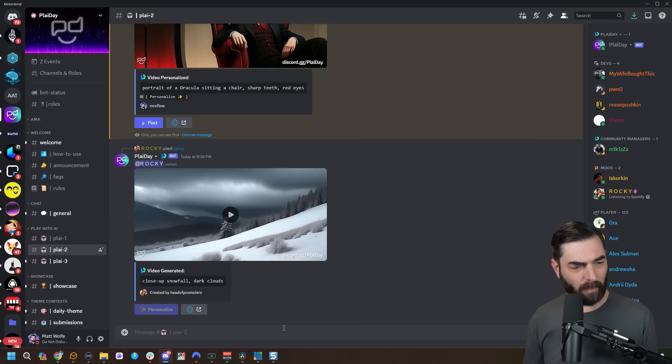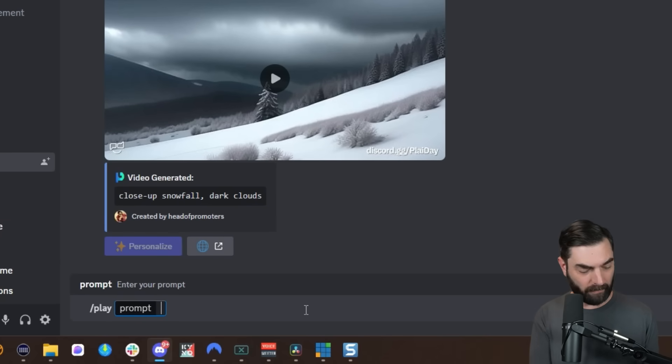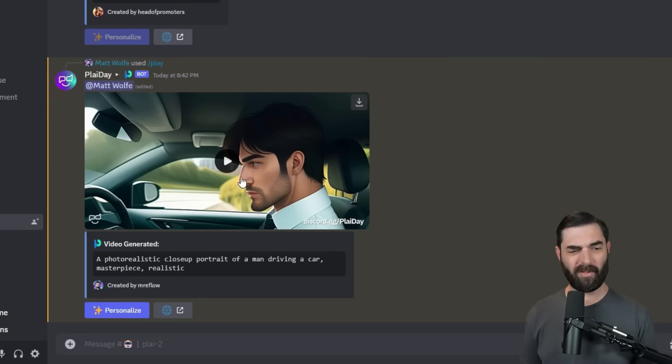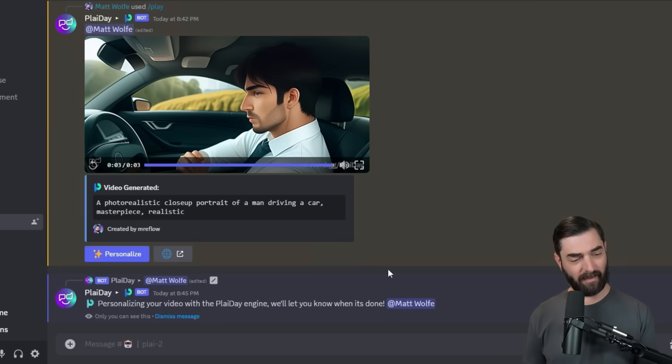Let's jump back into room two and type slash play — that's the command to generate a video. I'll enter the prompt: a photorealistic closeup portrait of a man driving a car, masterpiece, realistic. In my head I see a closeup of the person's face with the car window behind them. It took more of a side view and about two minutes to generate. It's not a straight-on image, but it's not bad. Let's click personalize — since my face is already trained in, it'll take about a minute to swap the existing face with mine.